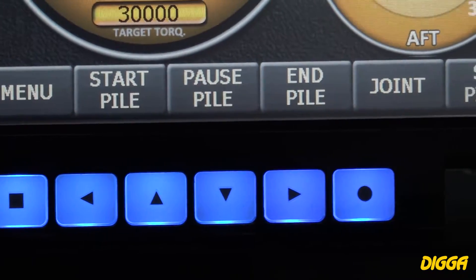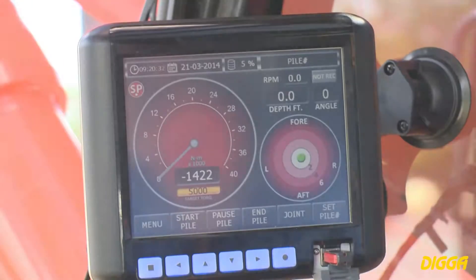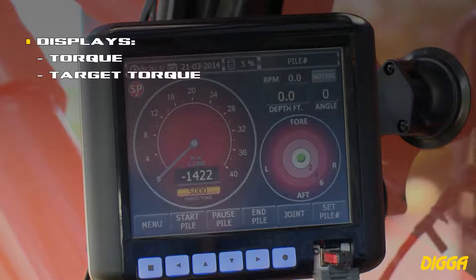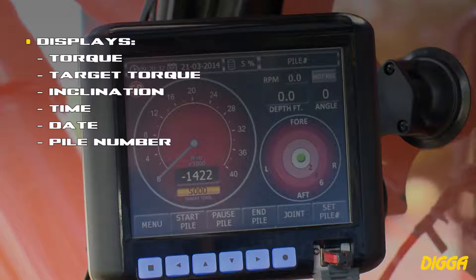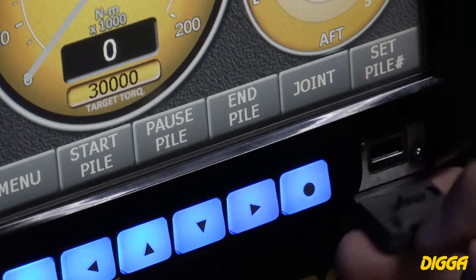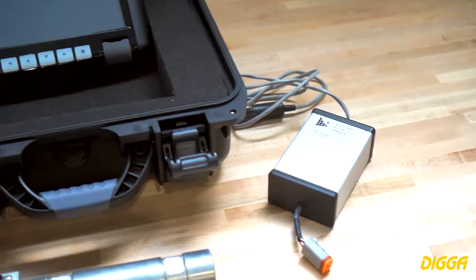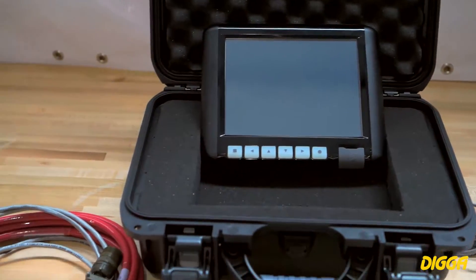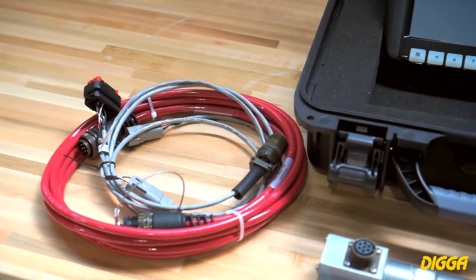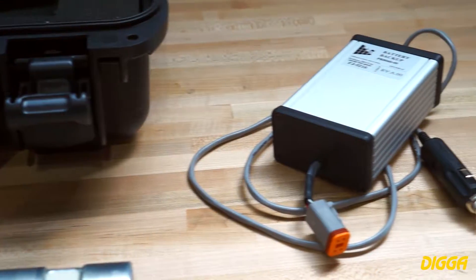Fully IP67 rated, environmentally sealed, and shock and vibration resistant. Displays torque, target torque, inclination, time, date, pile number, and depth with user input or laser rangefinder option. A USB port makes it simple to download recorded data into Excel. Each display comes with a battery backup to ensure system stability and can accept either 12 or 24 volt power source, wired direct or cigarette lighter.